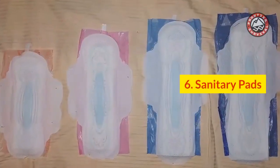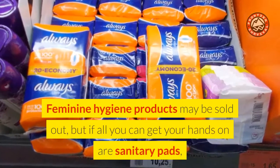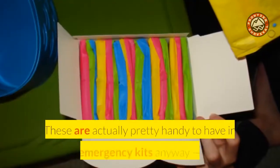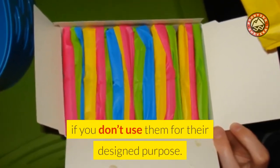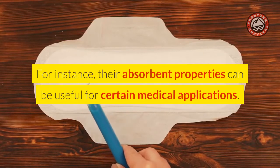Number 6: Sanitary Pads. Feminine hygiene products may be sold out, but if all you can get your hands on are sanitary pads, those can be used as a toilet paper alternative too. These are actually pretty handy to have in your emergency kits anyway, even if you don't use them for their designed purpose. For instance, their absorbent properties can be useful for certain medical applications.